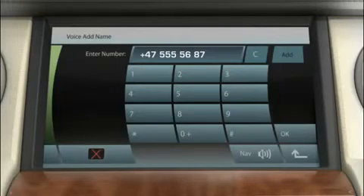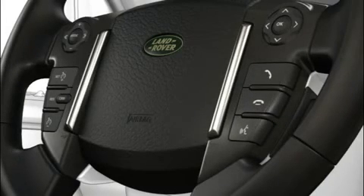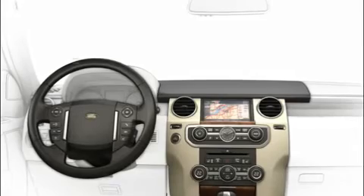The voice recognition system will understand best the person who made the entries. To input a command, press and release the voice button on the steering wheel, then say the command 'phone dial name.' The system responds 'Dial name — name please.' Speak the stored name. The system repeats it back and asks you to 'Confirm yes or no.' Say 'Yes,' and the system begins dialing.